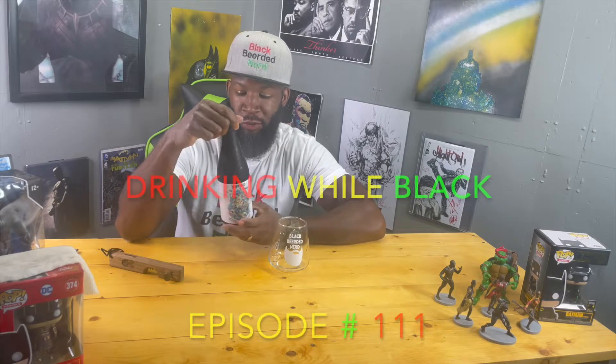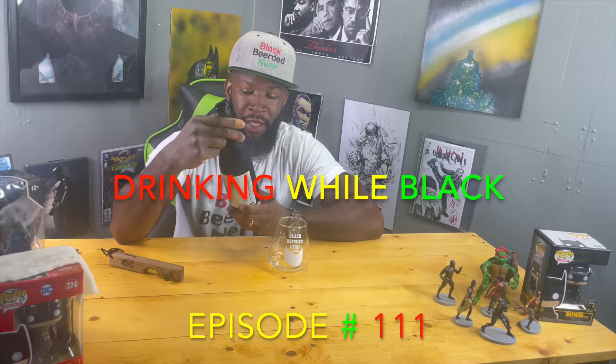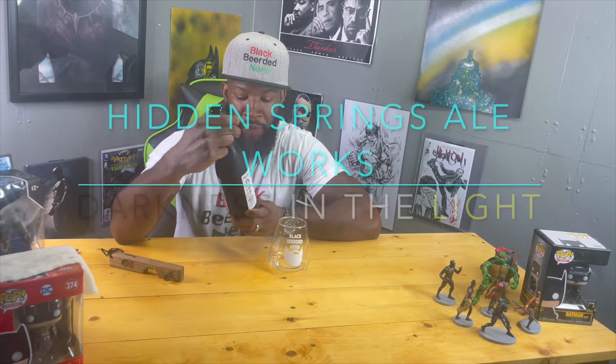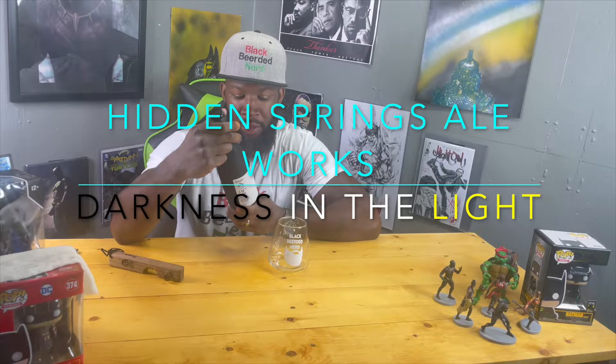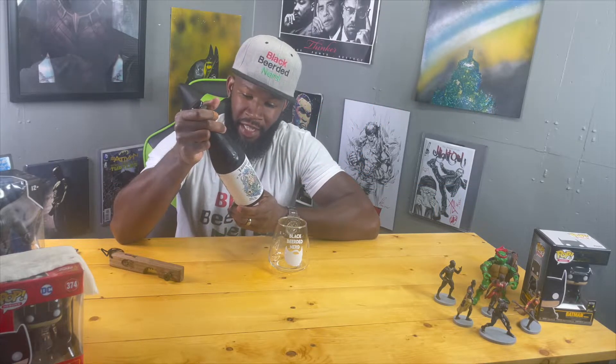Got another review for y'all today. This one's coming from Hidden Springs out of Tampa, Florida. This joint right here is called Darkness in the Light — a barrel aged stout with cookies and cream — and it's 12% ABV. I'm real interested to try this out. I'm gonna assume it probably has lactose in it.